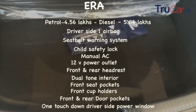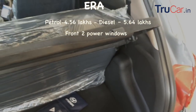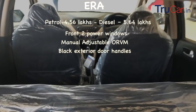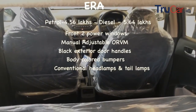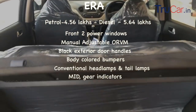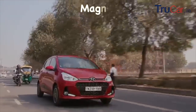आगे की दो windows power window होंगी, उसके अलावा manual adjustable ORVMs होंगे और black exterior door handles मिलेंगे, मगर body color bumper देखने को मिलेंगे। साथ ही conventional headlamps और tail lamps मिलते हैं। instrument cluster में multi information display मिलेगा जिसके अंदर gear indicator का भी option मिलेगा।